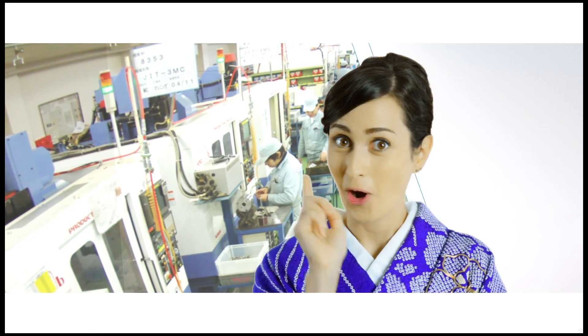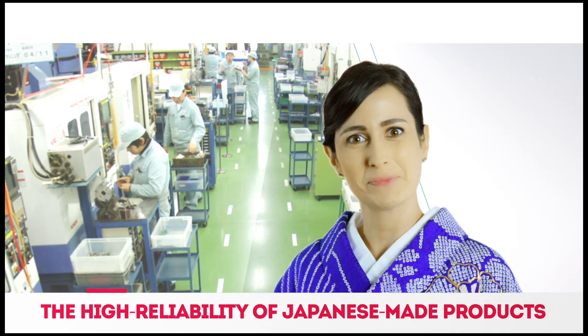Isn't that convenient? Where are all the gears produced, you ask? They're all made in Japan. After all, quality is important.